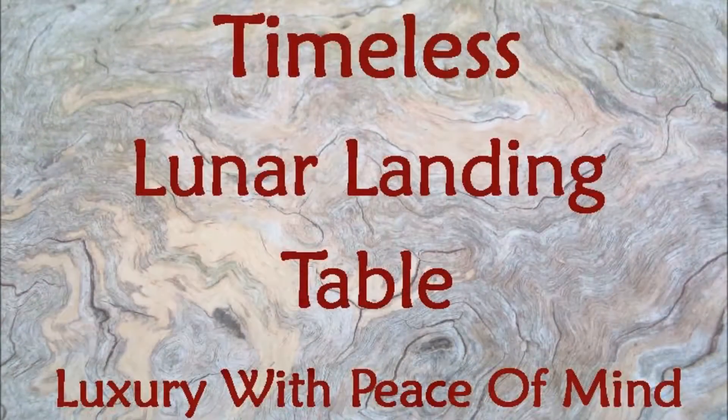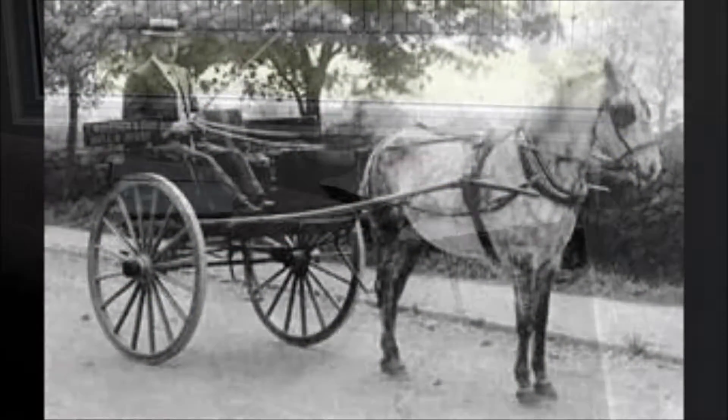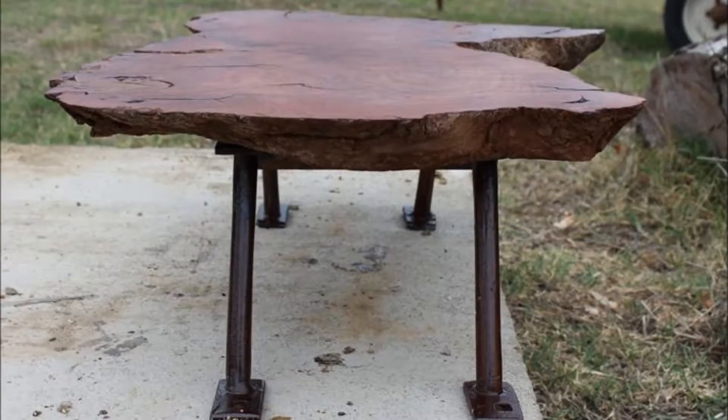The gorgeous lunar landing stand has been repurposed from vintage horse-drawn equipment. The legs are rejuvenated undercarriage seat supports from a horse gig circa 1900s. This little beauty is as much at home in modern decor as it is in rustic, and is sure to delight.